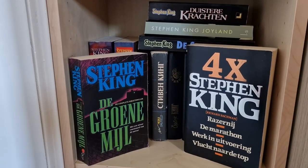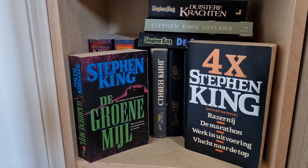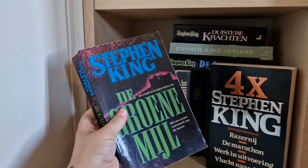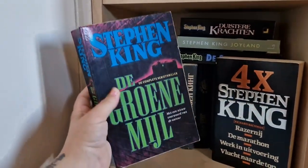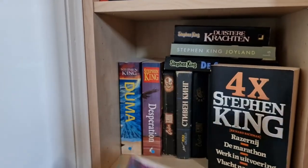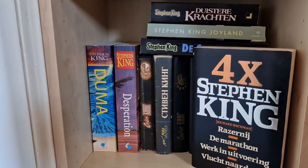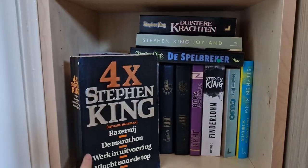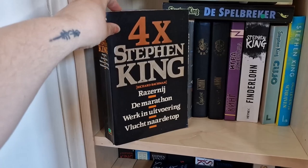Then I have some Dutch editions and other languages from Stephen King. This one is The Green Mile — I want to read it in English, but so far I have this copy. I kind of like the cover but I haven't read it. I started The Green Mile years ago but never finished it.